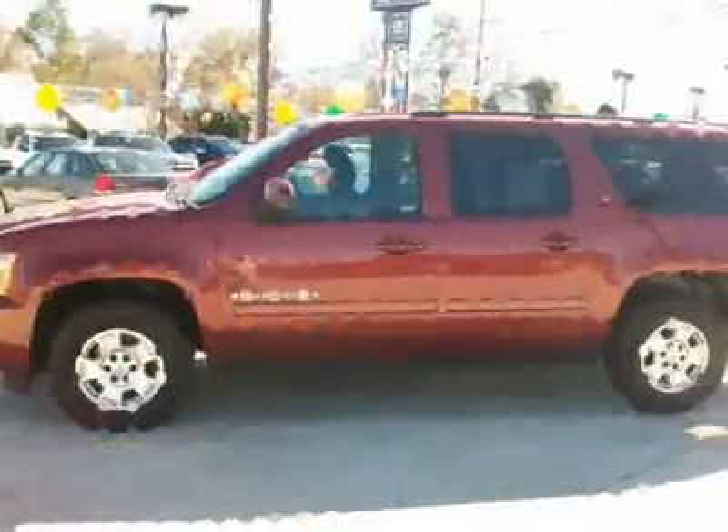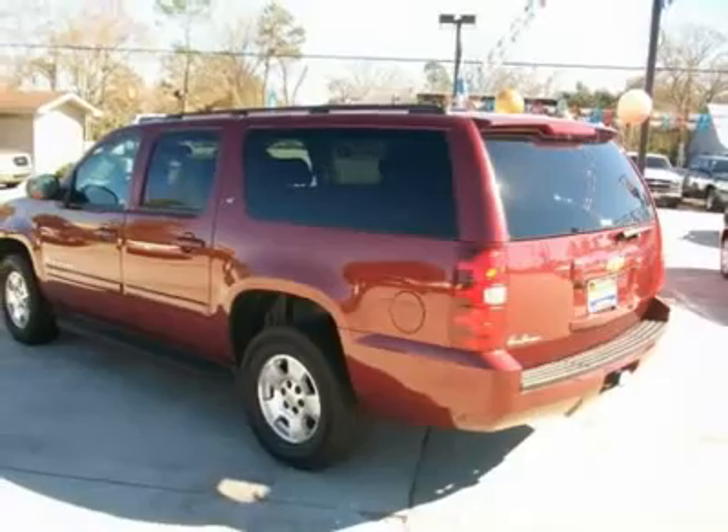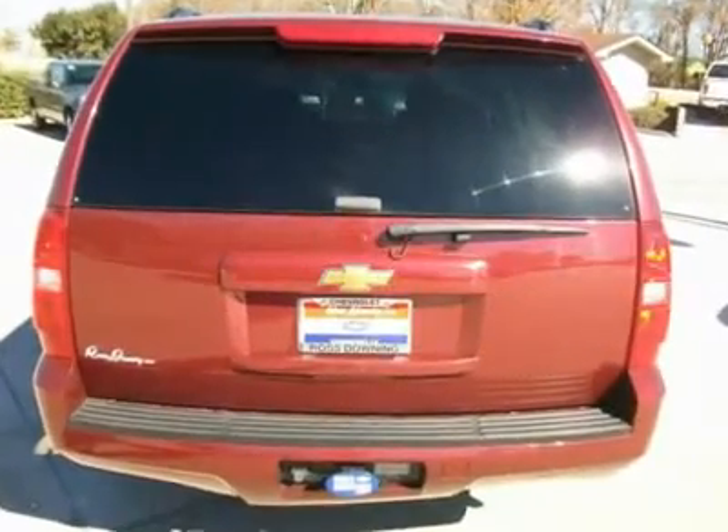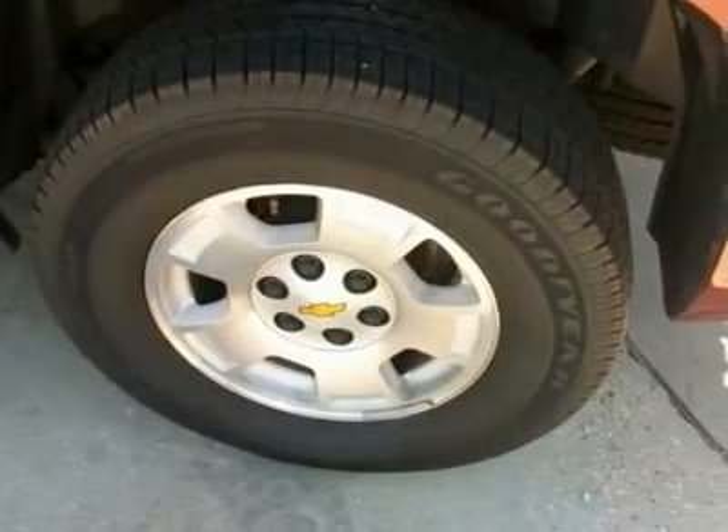It's comforting to know this wonderful Suburban 1500 was engineered to get everyone in the family home safe and sound. Comes loaded with all power, cruise control, keyless entry, rear air, CD player, running boards, trailer package and much more.